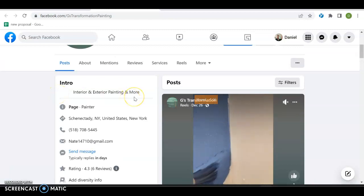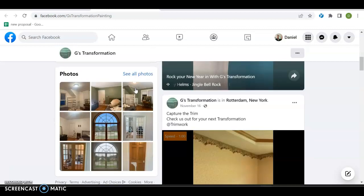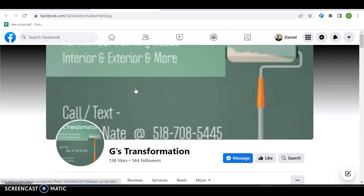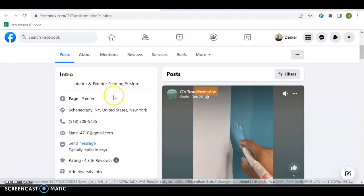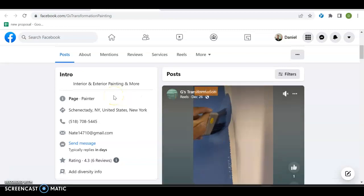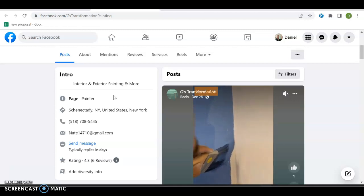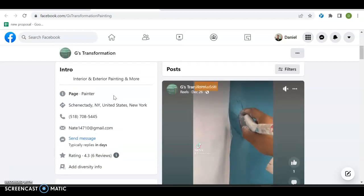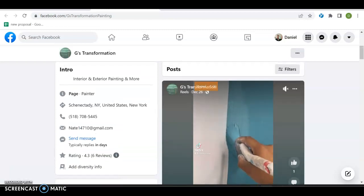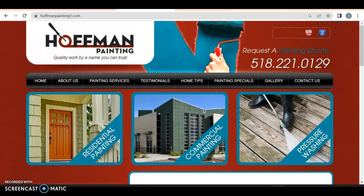Interior and exterior painting — I would probably put a lot more in the intro about exactly what it is you do. There are ways to make your Facebook page a little more professional. I would probably start reaching out to maybe other groups, seeing if you can get into bigger groups so that you just post yourself once a week — hey, I just finished a job — here and there. It's a good way to get you more through your Facebook page.